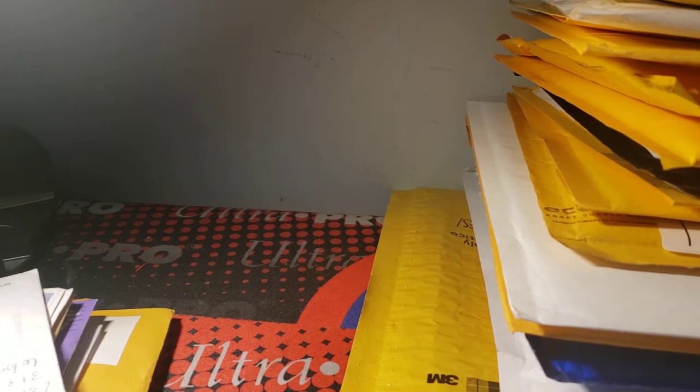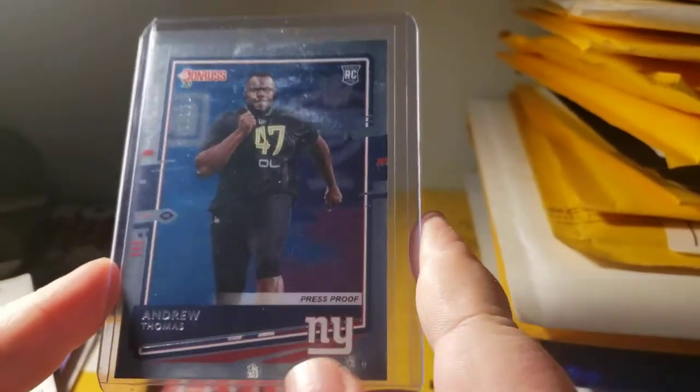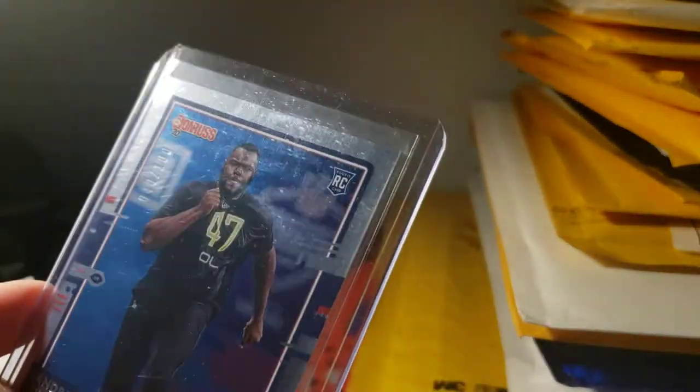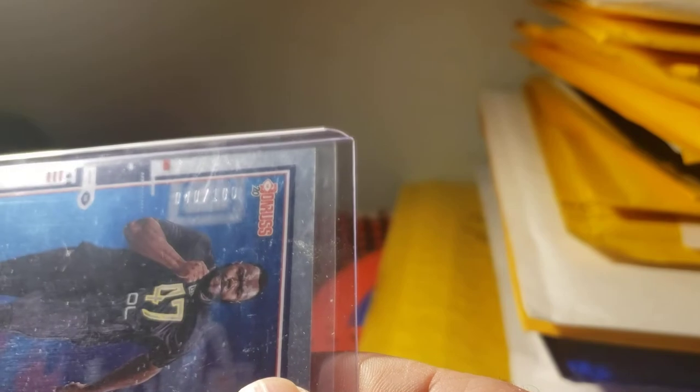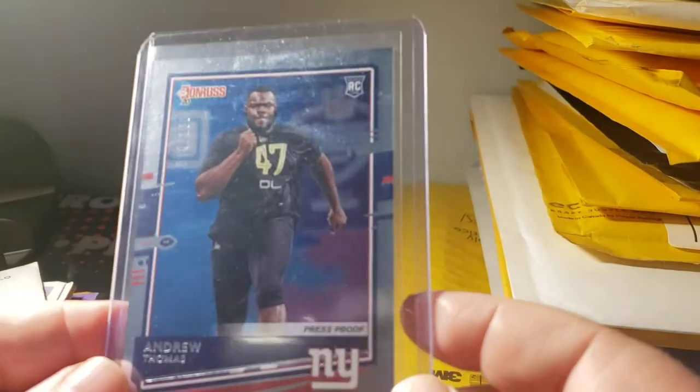Next one is an Andrew Thomas 2020 Donruss Press Proof silver, numbered 40 out of 100. So this is a nice Thomas card — it was fairly expensive for a rookie guy's card.